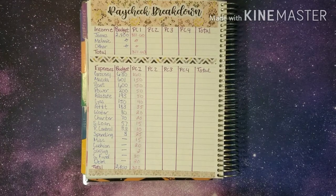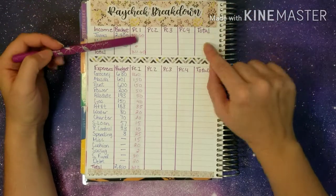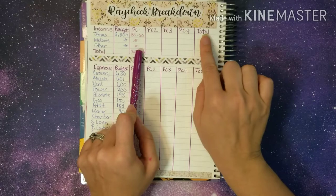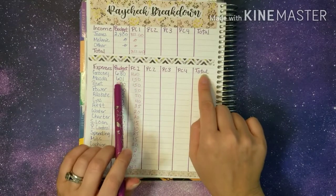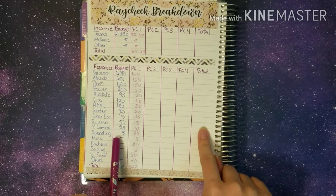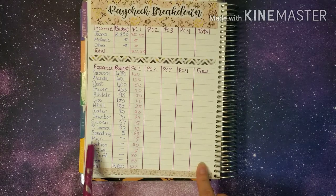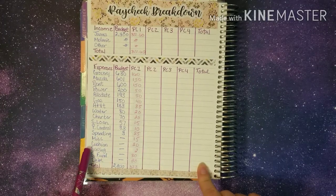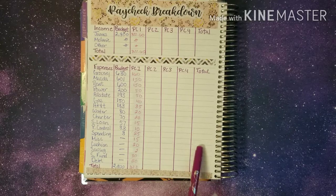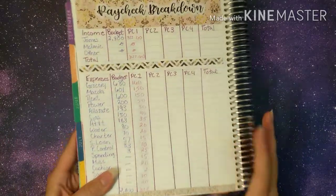This is our paycheck breakdown and we do this every week on Fridays — that's just when my husband's paycheck comes in. At the end of the month we will total up paychecks one through four and get our totals for income and expenses to make sure our bills are covered. Then all the extra that we bring in goes towards spending, miscellaneous, cushion, savings, sinking funds, and debts, so we know how much of our money went towards each of those categories and we don't have to worry about where anything went.